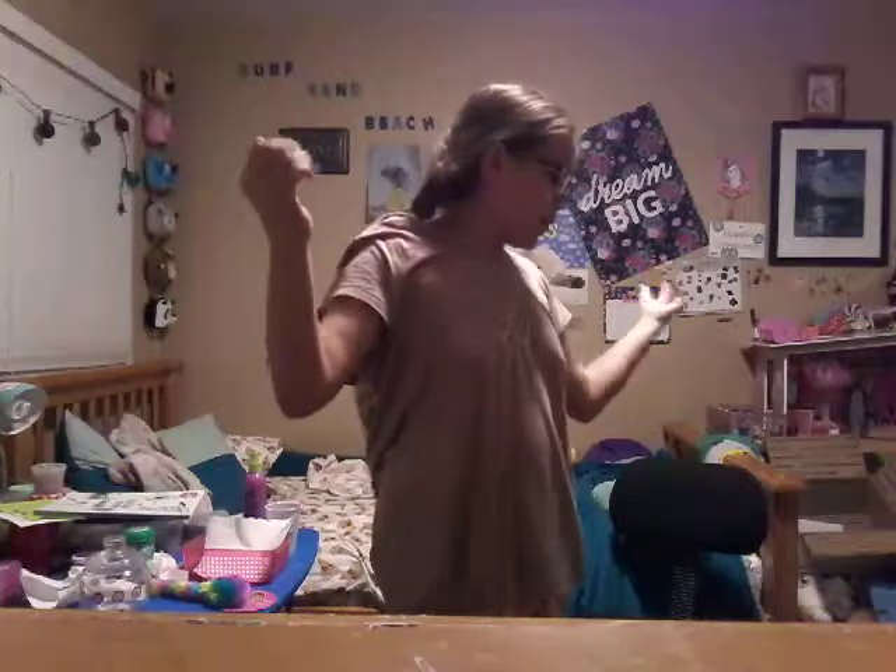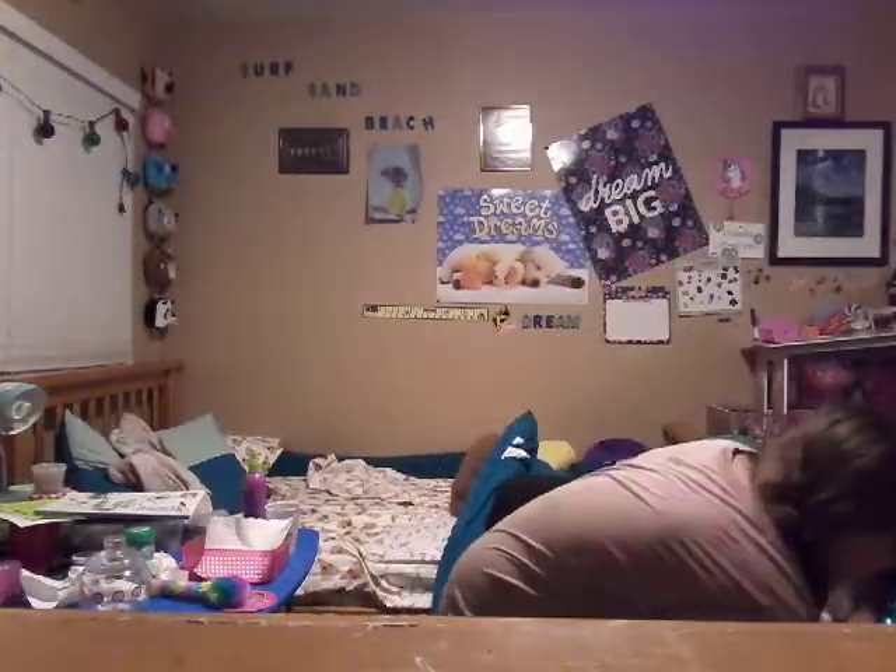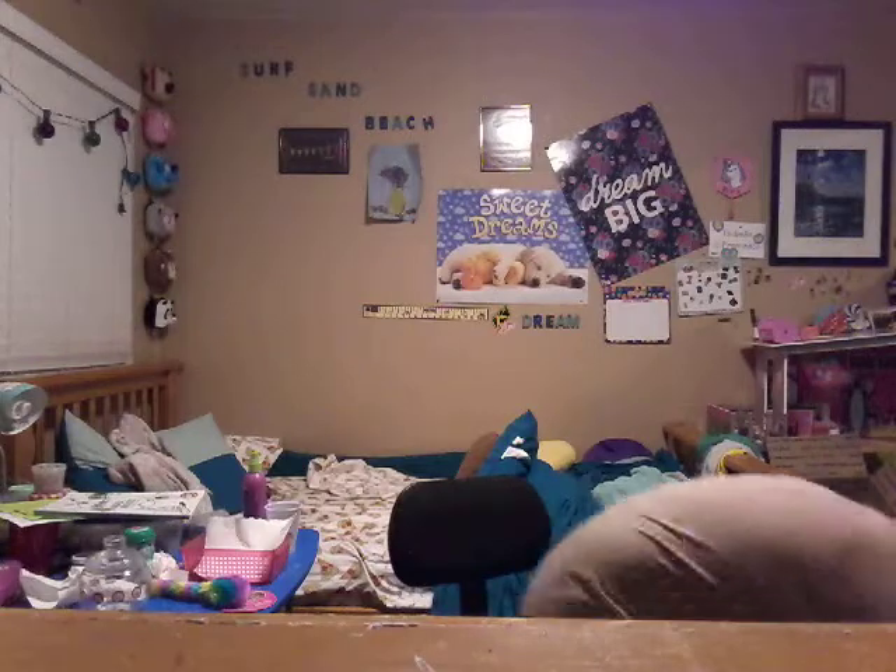Today I'm going to show you my top 10 favorite squishies, starting with my most favorite squishies to my least favorite squishies of the favorites. Let's go! My number one favorite squishy, I have to say...